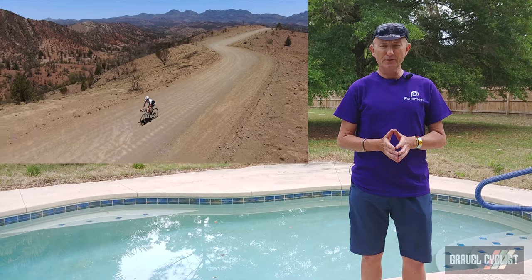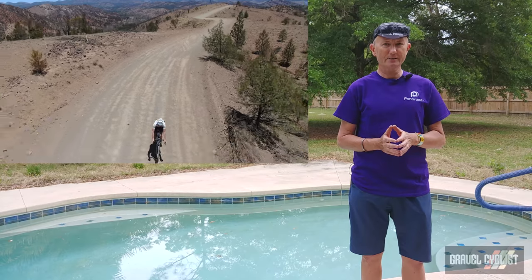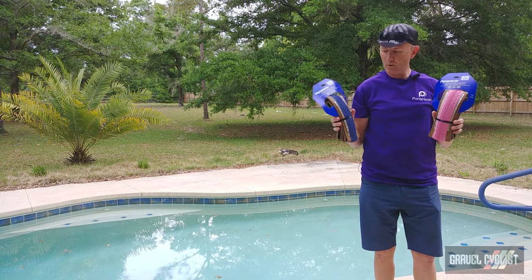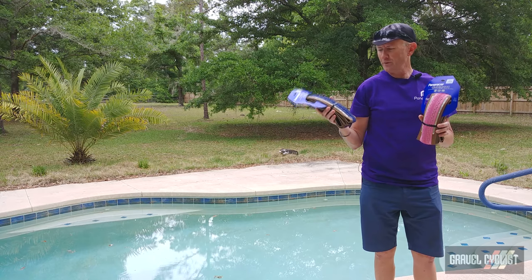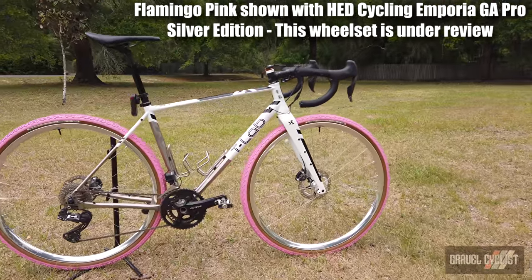The venerable Gravel King SK and the recently new-to-market SS are nowadays my go-to tires for most of the riding I do on the gravelly road less traveled. So enough jibber jabber — you're here to see the new color tires. Here they are: in my left hand, flamingo pink with brown sidewall; in my right hand, pansy with brown sidewall, which is a blue-purple color to describe it best.